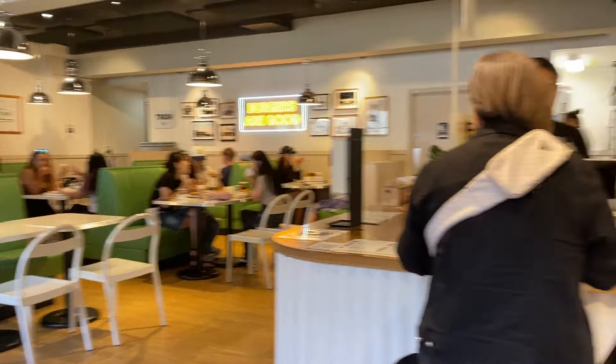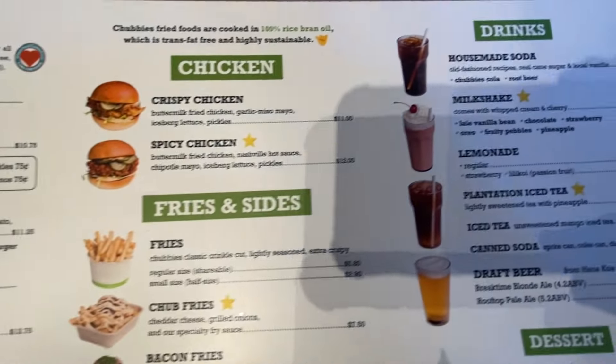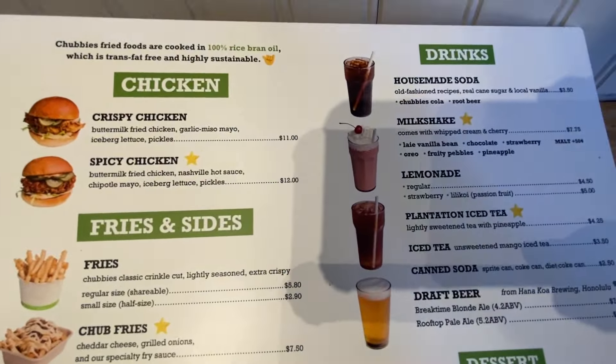Here's their menu. They have burgers, a veggie burger, chicken sandwiches, fries, onion rings, different kinds of drinks, and they even have dessert and a cakey menu. You can order online or in store, but they don't take phone orders.